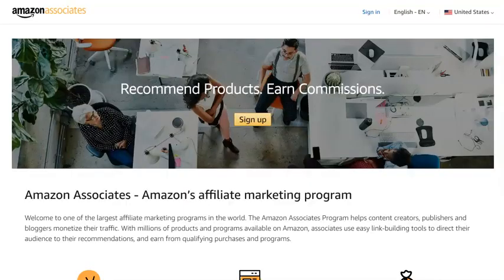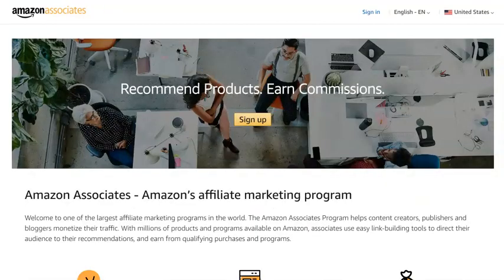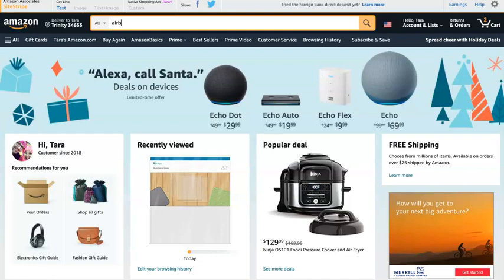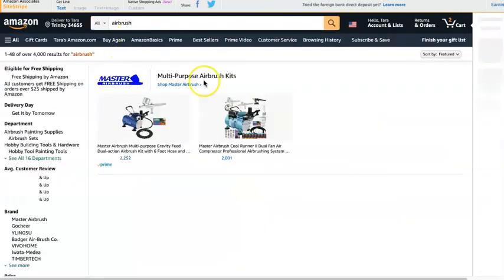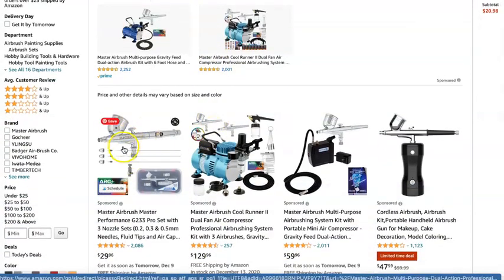So how do you get those affiliate links? The first one you want to join is the Amazon Associates Program. That means you can sell absolutely anything on Amazon. So if I go to Amazon and look up an airbrush gun like Kevin uses, there are a ton of things he can sell. This is sort of like the one that we saw.